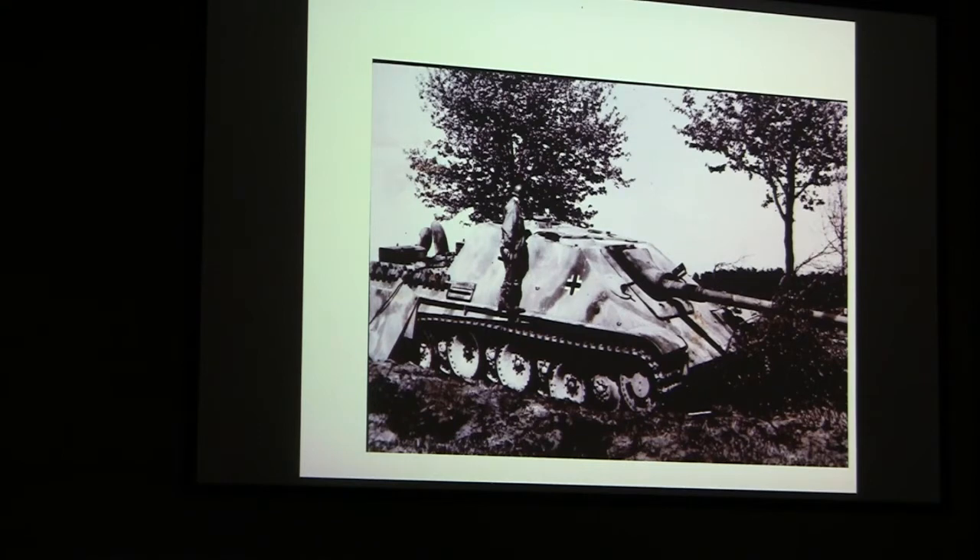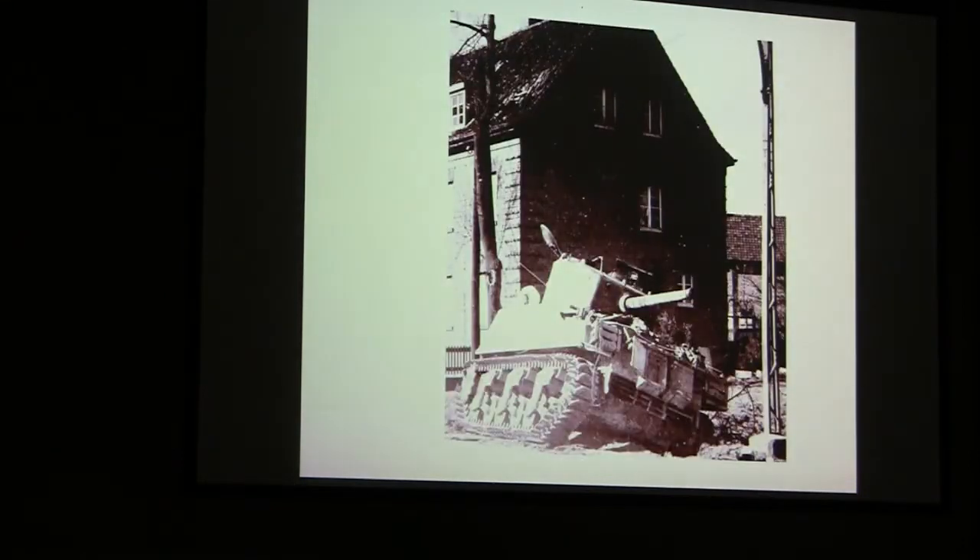We came across this German tank — I forgot the name of it — but it was, as they say in Germany, kaput. And one of our tanks was also kaput. It had on the other side just a nice little hole about three inches in diameter — it went right through the armor and blew up inside, and that was the end of the crew. The tank just sat there.